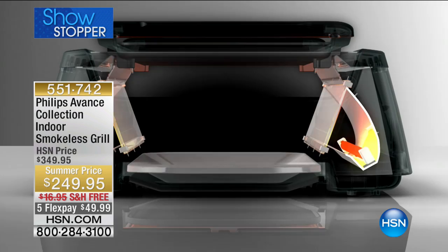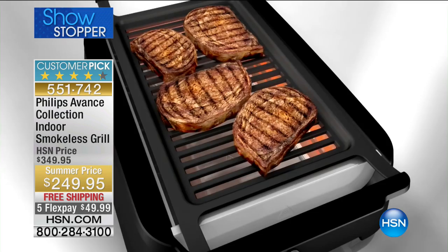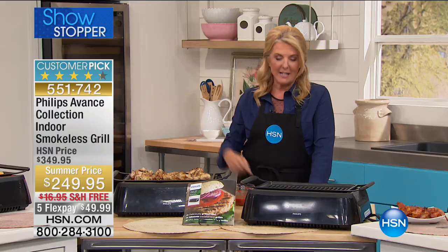Imagine being able to grill — really grill — anywhere, almost anywhere, anytime, regardless of what the weather's like. It is a customer pick and tonight it's $100 off. We also have tonight five flex pays. If you have not seen our Phillips Advanced Smokeless Indoor Grill, you're at the right place at the right time.